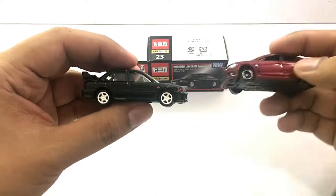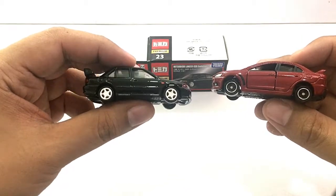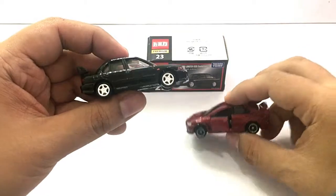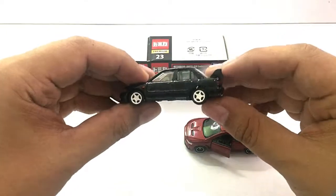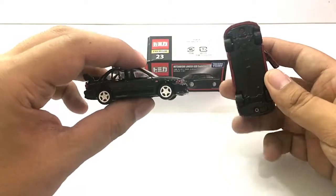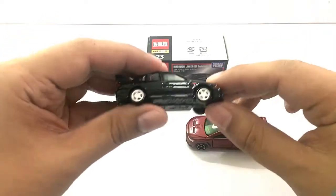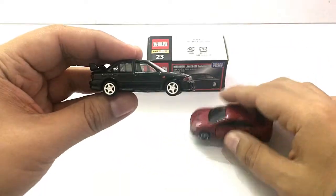Looking at the side, both have pretty good details on the moldings. However, the basic car has opening doors and this premium Lancer doesn't have opening doors or any opening features, which is really disappointing considering its price. However, the premium does have aftermarket rims.